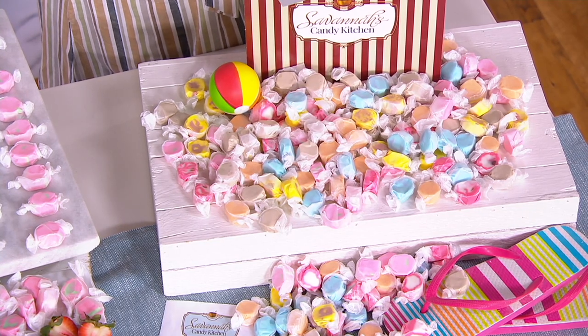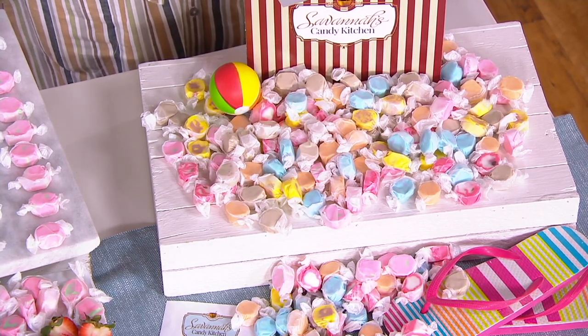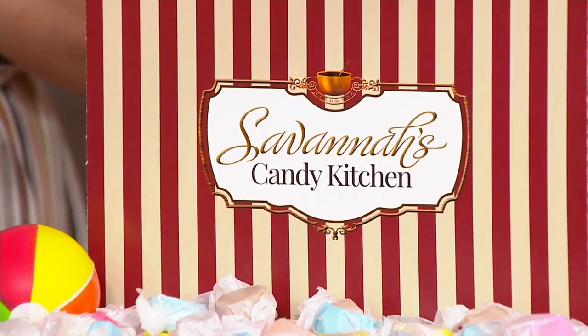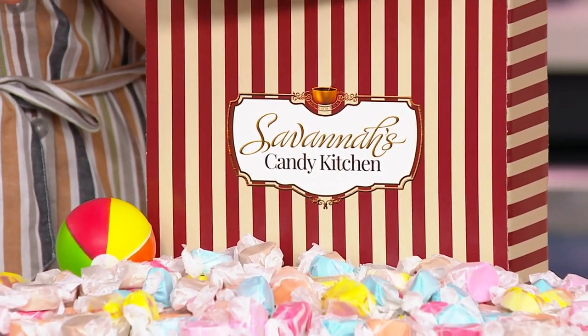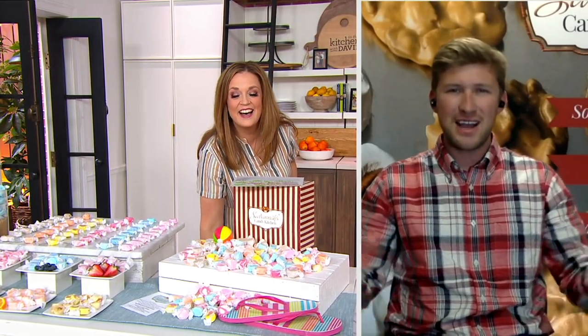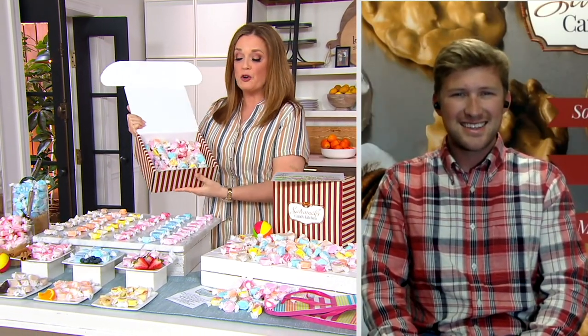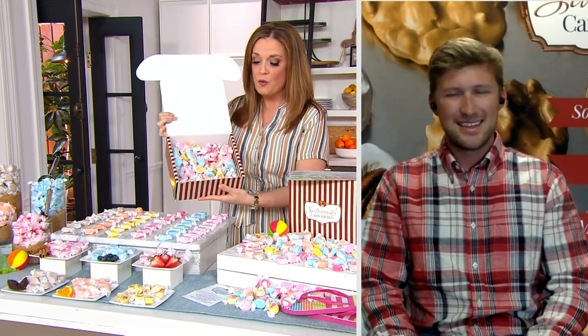Rhett Strickland is joining us to talk about his family business, started the company off with his grandmother's recipe. Rhett, welcome back into In the Kitchen with David. It's so good to see you. It's so great to see you too, Mary. Thank you so much for having us. I'm so excited to be here with you today. And I've got to tell you, this was the first piece of candy that I had from Savannah's Candy Kitchen. Can you tell everybody at home what makes it so special?